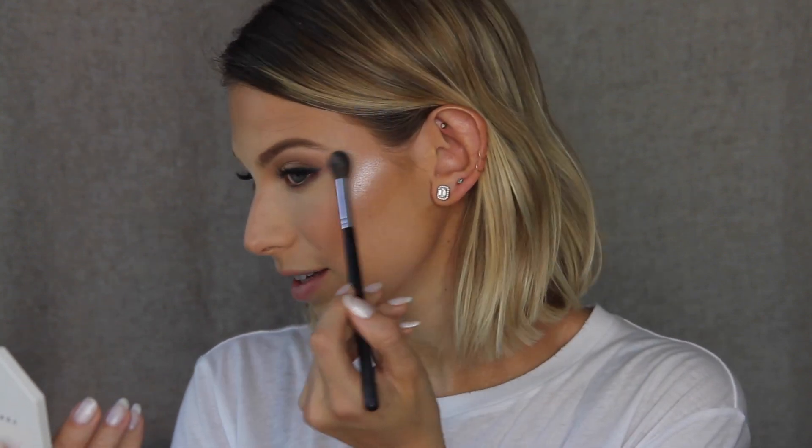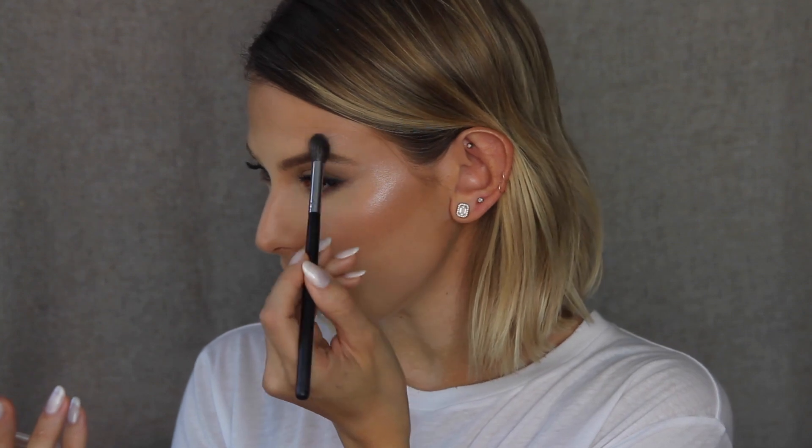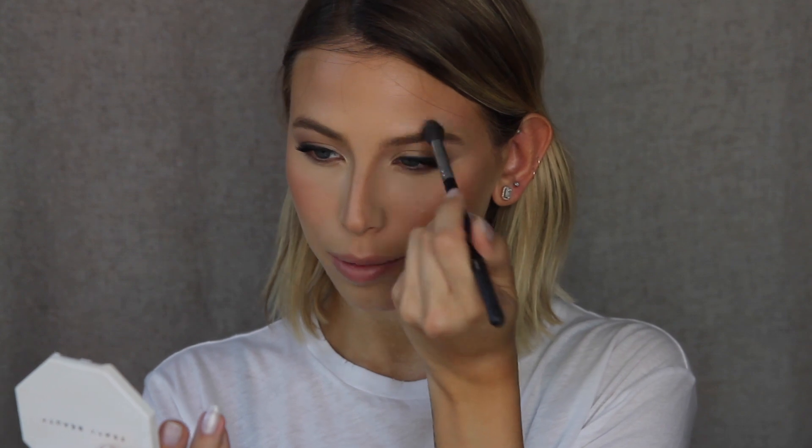I like to connect the highlight with the arch of my brow and a bit above it, a little bit here, and a little on my chin — though not too much on the chin or it looks like something dripped there. On a really small Morphe brush, for the center of my nose I do sort of an exclamation point — right at the tip and down the center — and tap it in with my finger.